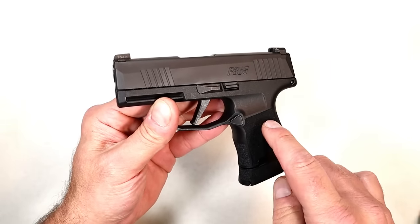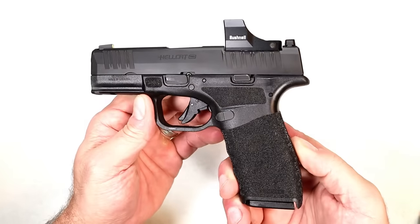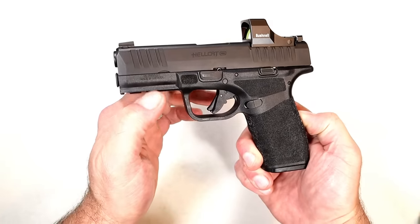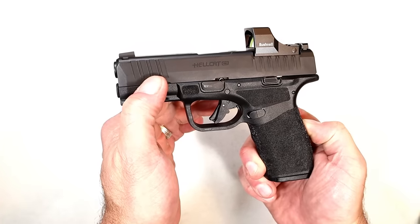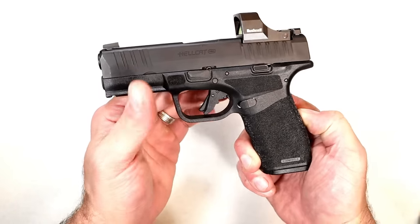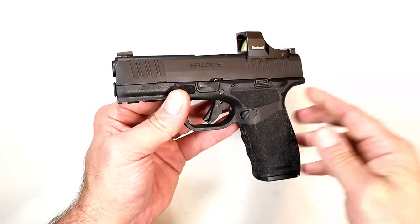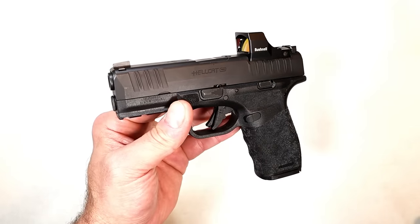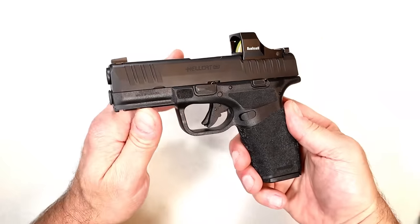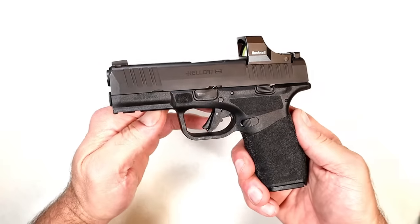This is a double stack midsize handgun — it's a Hellcat Pro with 15-round mags and a 3.7-inch barrel. The standard Hellcat has a 3-inch barrel; this is 3.7 inches. People feel better with a longer barrel for more accuracy, and the higher capacity magazines offer three-finger contact with the grip. Many people are moving in this direction in all calibers — not just 9mm, but 40 and 45 as well. Is this your style for CCW primary carry?